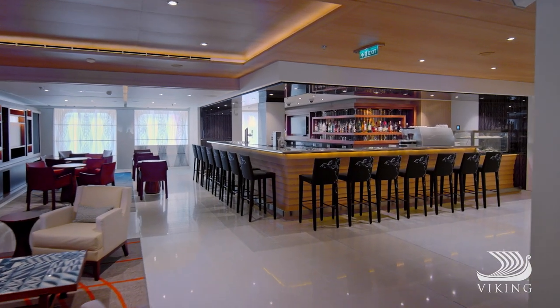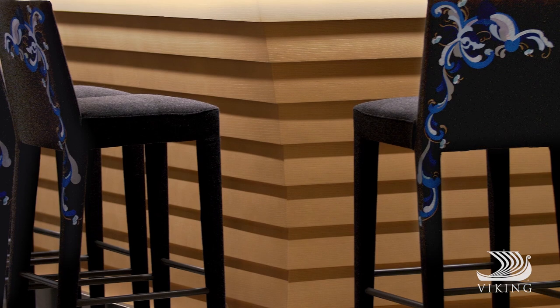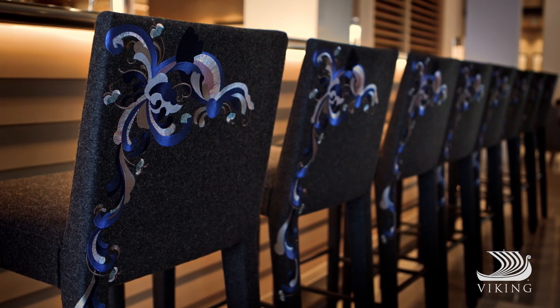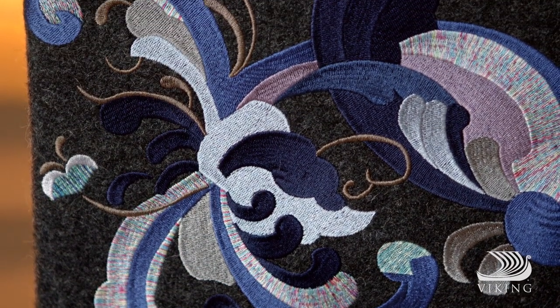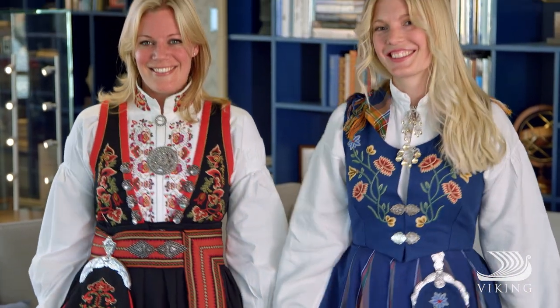The most significant is the living room, where the bar pays tribute to these Viking ships of long ago. And the chair-backs feature embroidered rosemaling, a type of folk art found on country furniture, as well as the bunad, Norway's national costume.